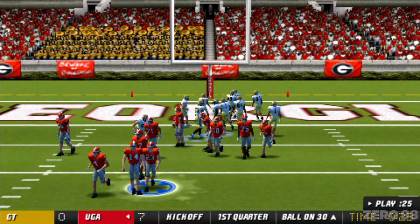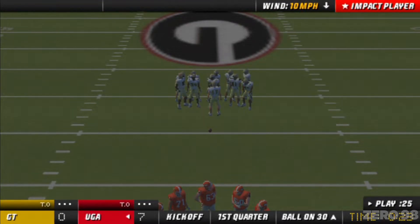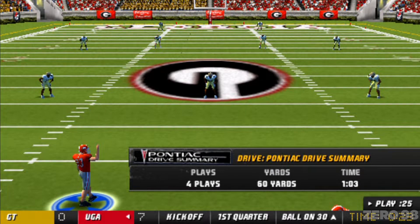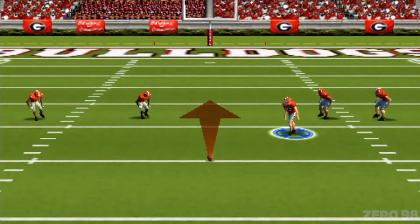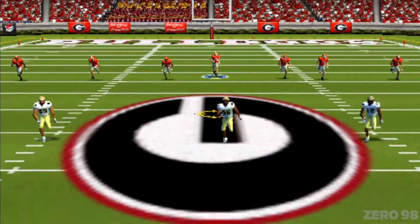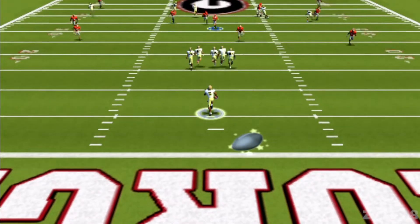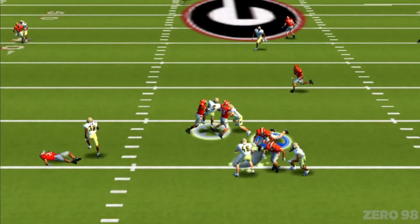Down to just a few seconds left in the first quarter with a score: Georgia 7, Georgia Tech nothing. Georgia set to kick this one away. Number five and number 89 back to return. Decent kick. Number five fields it at the two and he dives forward.